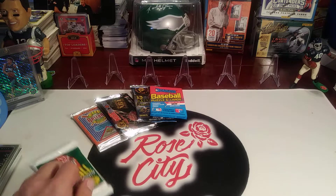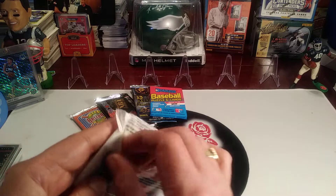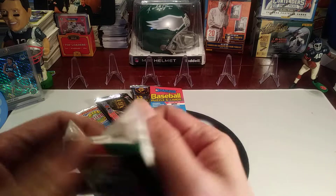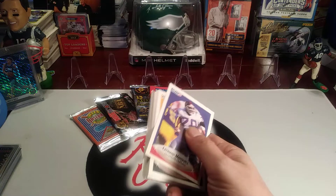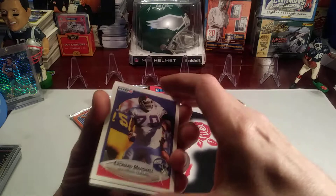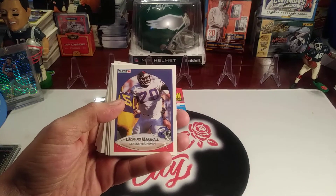First we're going to start off with this 1990 Fleer football pack. If you're new to the channel, please hit that subscribe button and follow us for our regular programming we bring you each week, which includes a Tuesday product review, random pack battles every Wednesday, Throwback Thursday retro rips, and card hunting in the wild on Friday.